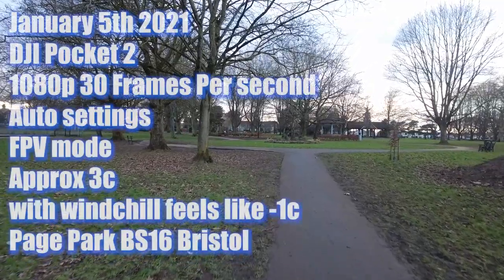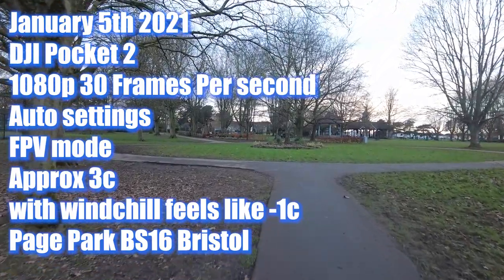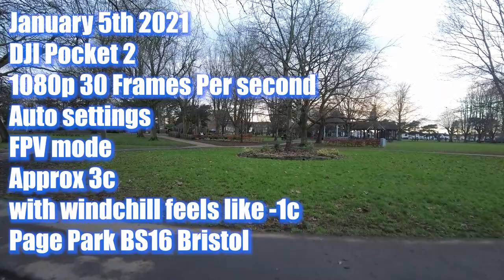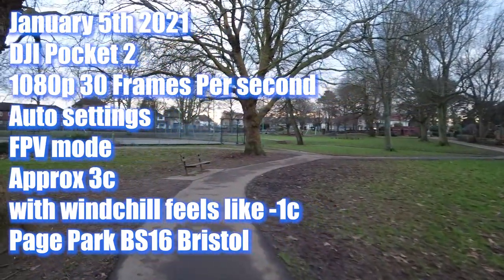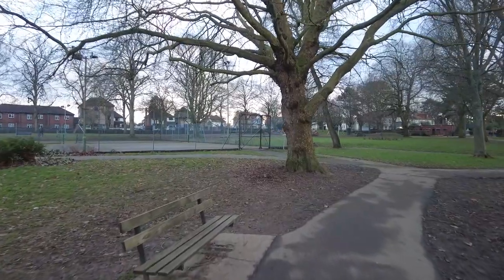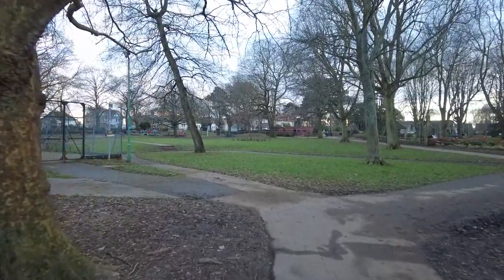Here we are with the DJI Pocket 2. I think it's the fourth or fifth of January, getting on towards four o'clock in the afternoon here in the UK. Temperature is about freezing and currently we've got all four microphones on, so you should be hearing me and all the surrounding noises of our local park. This is called Page Park, situated pretty much slap bang in the middle of BS16 5.